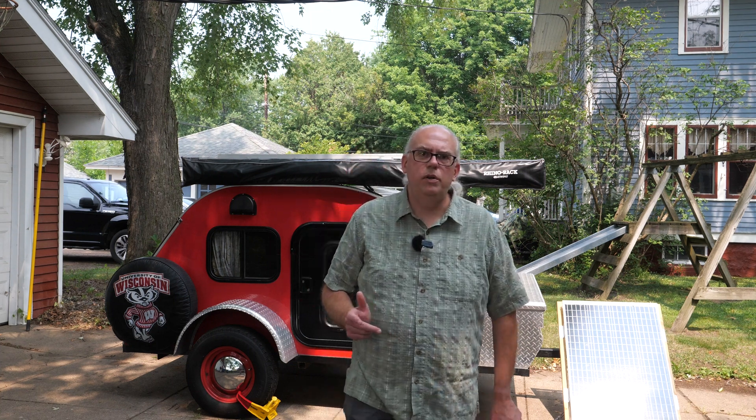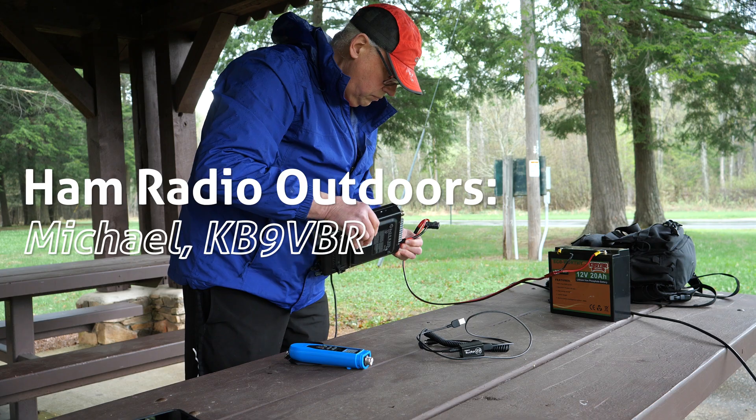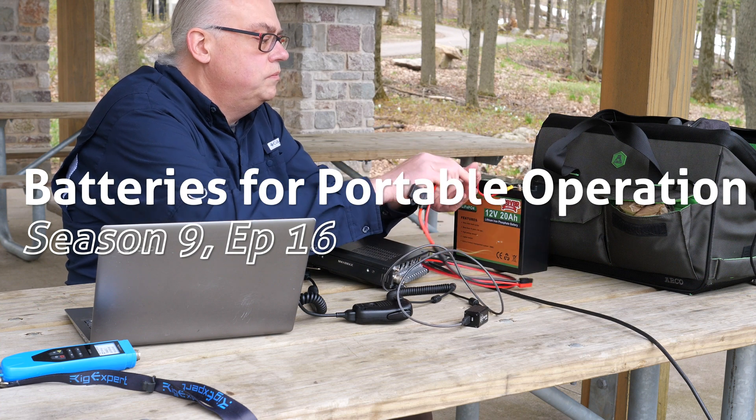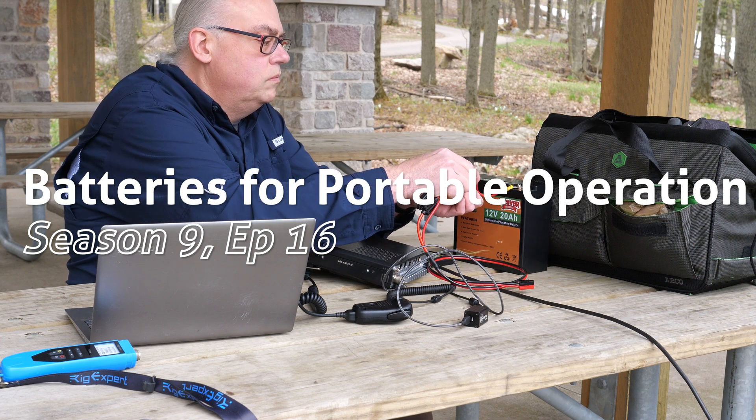Batteries have come a long way in a very short amount of time. Today we're going to go back to basics and talk about batteries for portable operations, and I'm going to tell you what you should look for in choosing a battery that'll meet your needs. A viewer recently sent me a message about what type of batteries I use for my portable operations. That's a big question as I currently use three different batteries depending on the situation, but they all share a common trait.